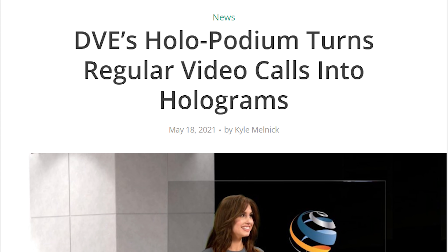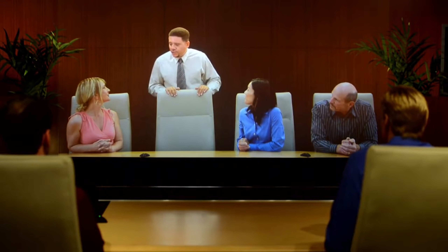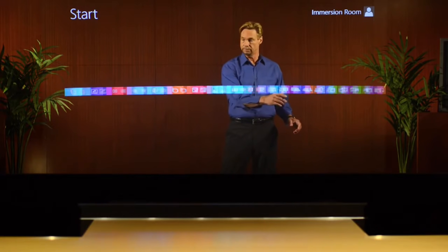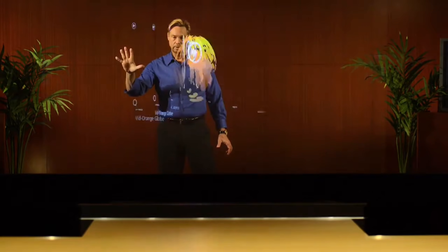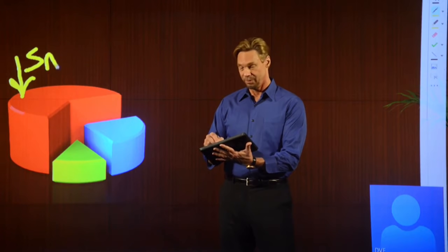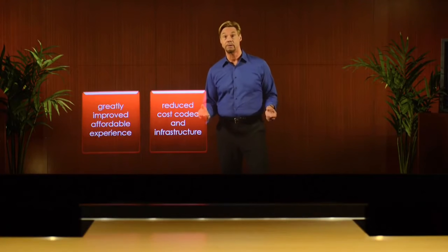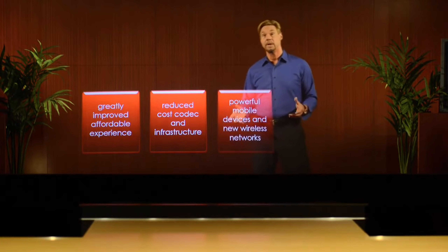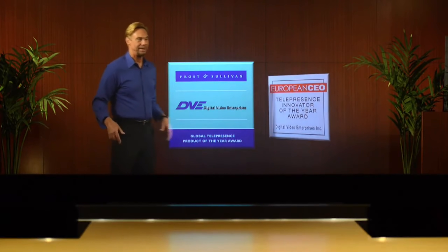DVE's Holopodium turns regular video calls into holograms. This is definitely one of the cooler things I have ever seen. Even in this video from 2019 showing DVE's immersion room, there's a bit of latency, but apart from that it looks like something taken straight from a movie. DVE Holographics, a longtime provider of holographic co-working solutions, unveiled a new holographic meeting experience removing the need for professional production studios and expensive projection technology, while offering high-quality hologram images compatible with Zoom, Microsoft Teams, and WebEx. Their holopodiums offer a streamlined hologram solution operable in a variety of professional work environments.